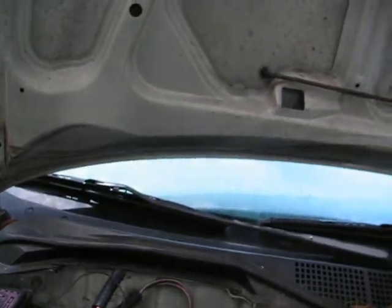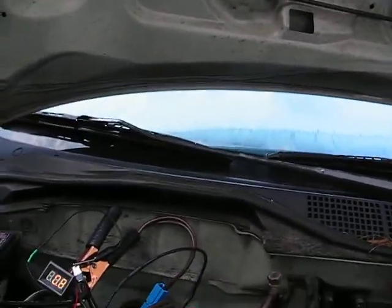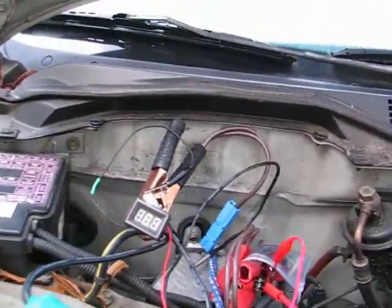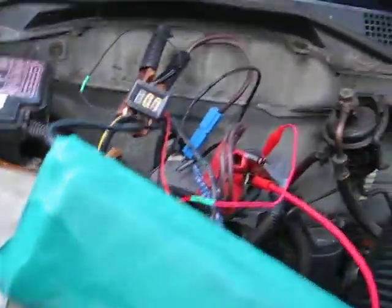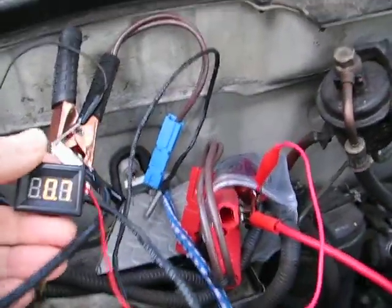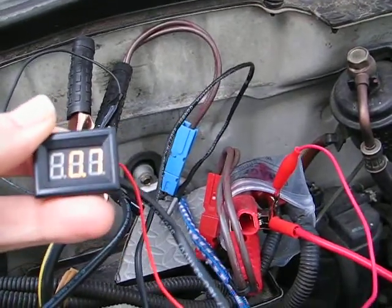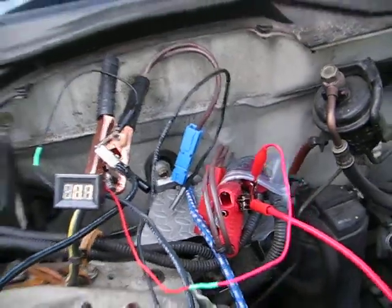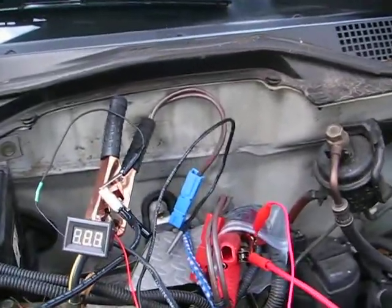Wow, that's pretty good! That would have never happened without the power booster — that cranked a lot faster than normal. So I would say that's a success. Here we go, the temperature is now 0.7 Celsius, and that engine did start much better than it normally would have.